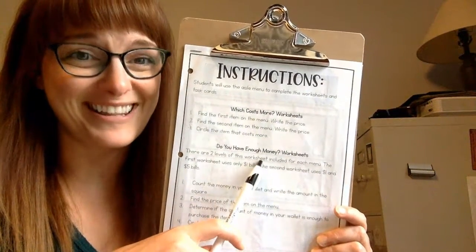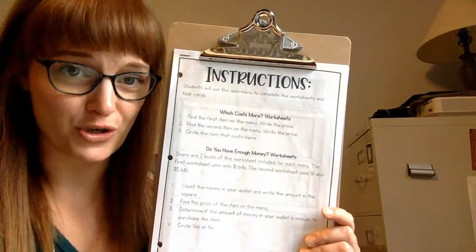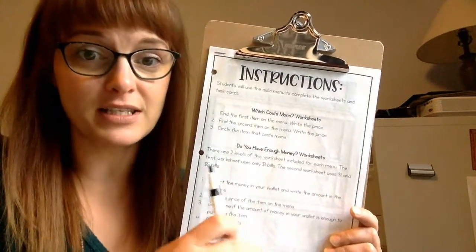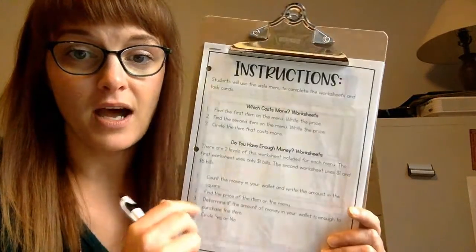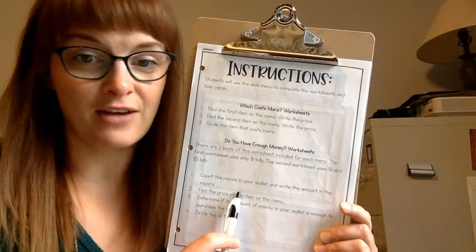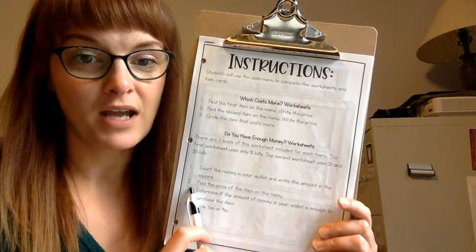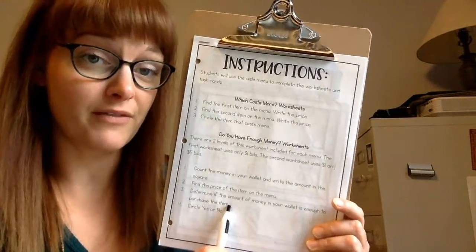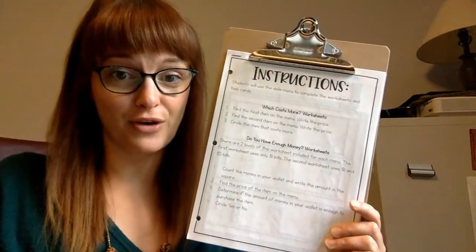Do you have enough money? This is really important. It's just bills — no coins — but we're going to count the amount of bills that we have and then see: do I have enough money to buy this toothpaste or shampoo? You just have to count the money in the wallet, find the price of the item, compare it, and see if you have enough money. We'll circle yes or no.